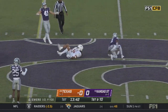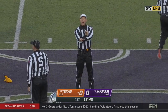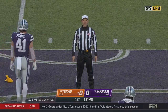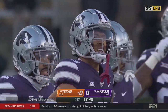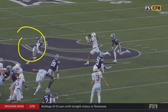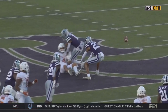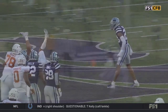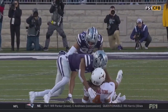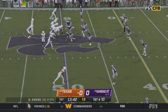Down the middle, incomplete for Whittington, and a flag comes in. That is a defenseless player — does not have to be the crown of the helmet when it's a defenseless player. Has to be forcible contact to the head or neck area with an aggressive lead into it. Young man, you have to change your strike zone when you hit.